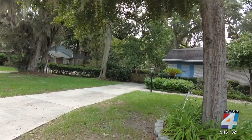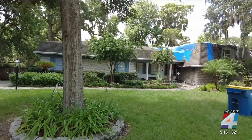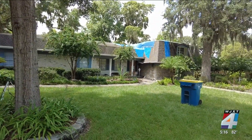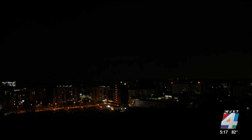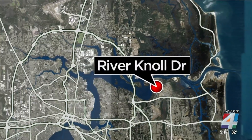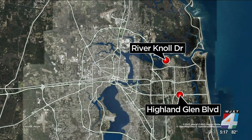I went back to the scene of the River Knoll Drive fire, but the owner did not come outside. The middle of the home is covered in a blue tarp from fire damage. No one was home during the fire. Lightning peaks during the summer along with storms. During the weekend, this was actually one of two homes struck by lightning — one fire at River Knoll Drive, and the other at Highland Glen right off of Beach Boulevard.